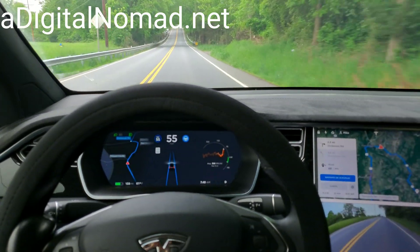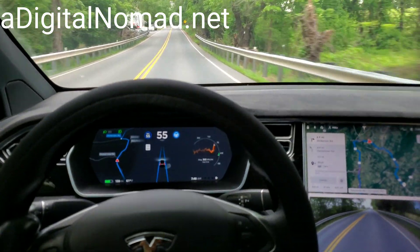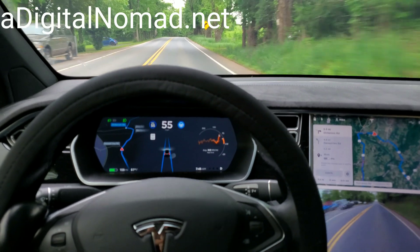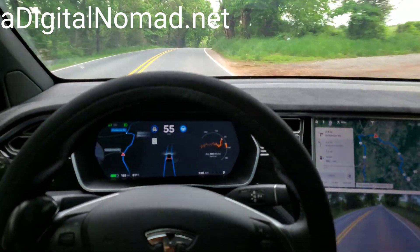All right, we are about to enter a spot, and hopefully there's no one right behind me, where it's a known phantom braking issue. We're on 2012.12.1.2 — we'll see if it's been corrected in this version, but I have a feeling it's not. This is a tight turn too, so get ready to hang on.